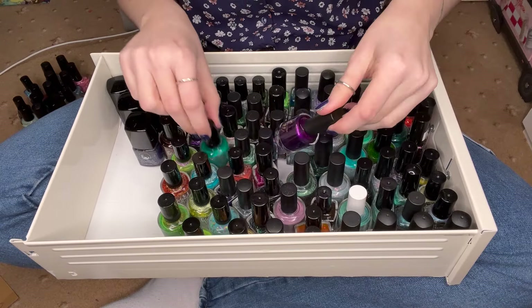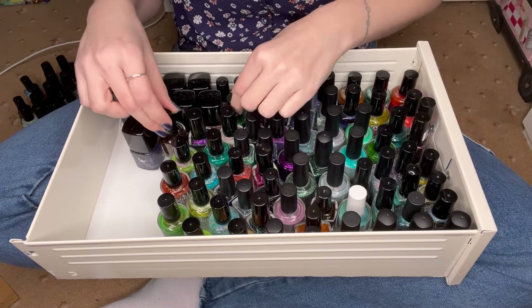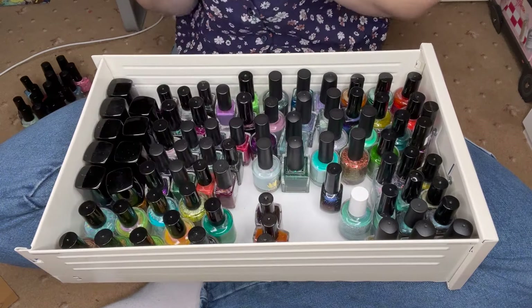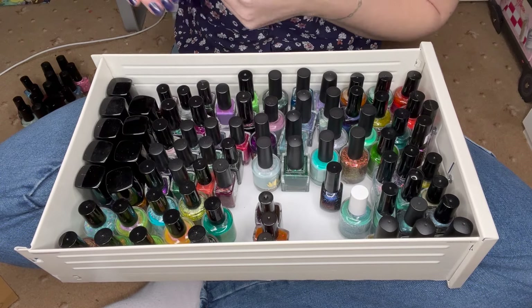So maybe less variety actually in this box than in some of the others. Yeah, that is everything. I'm just going to sort this out slightly because I feel it's a bit chaotic and then we'll start putting all the polishes back in. Okay, that's slightly better but I'm very conscious this drawer is definitely going to be full once I put everything back in.